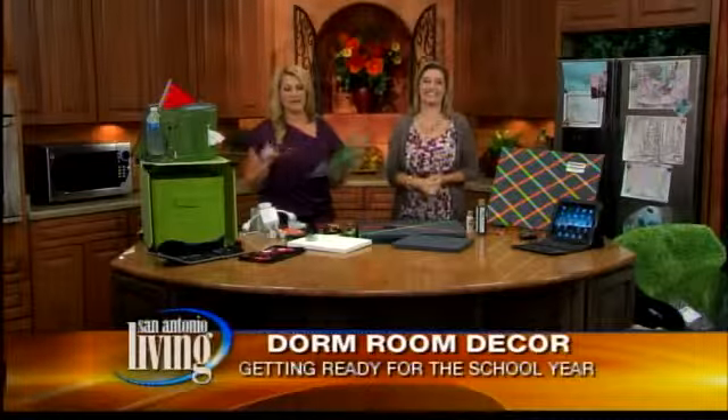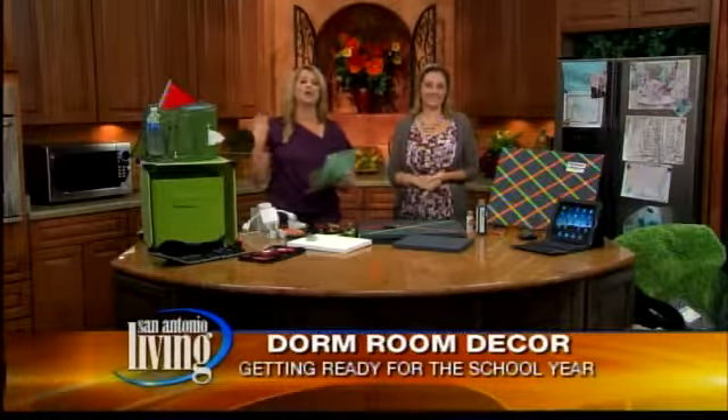San Antonio Living. Whether you're sending your kids back to elementary school, high school, or college, we've got you covered.